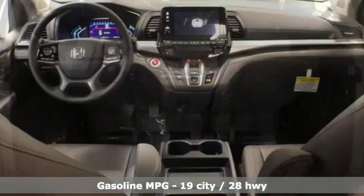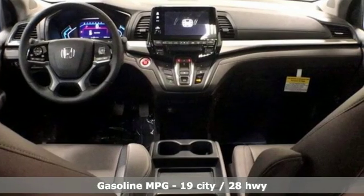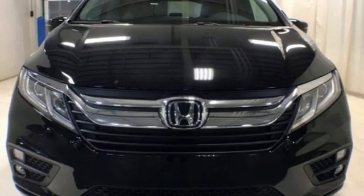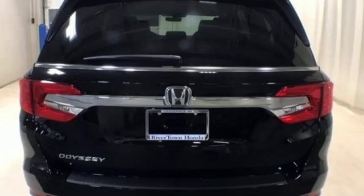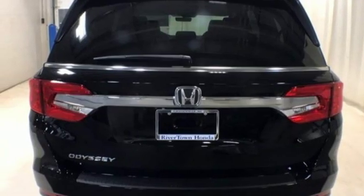Streaming audio, doors and push-button start proximity key, front heated leather bucket seats, auto-dimming rearview mirror, remote engine start, dual zone climate control, V6 engine.